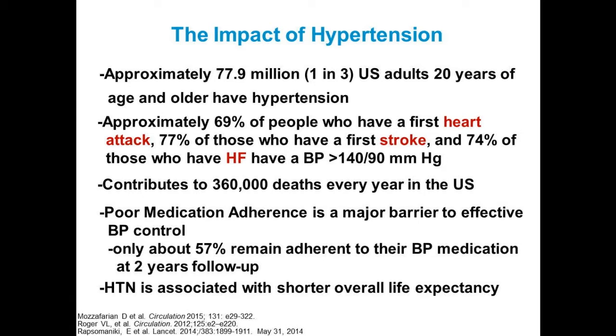Poor medication adherence is a major barrier to effective blood pressure control. Only about 57% of our patients remain adherent to their blood pressure medication at two years' follow-up. Somehow, working with patients to make sure that they're taking their medications is imperative. Because there's not good feedback between the pharmacy and the office, and because we do medication reconciliation with a list from the patient rather than their prescription bottles, we're often not aware of what they're actually taking.